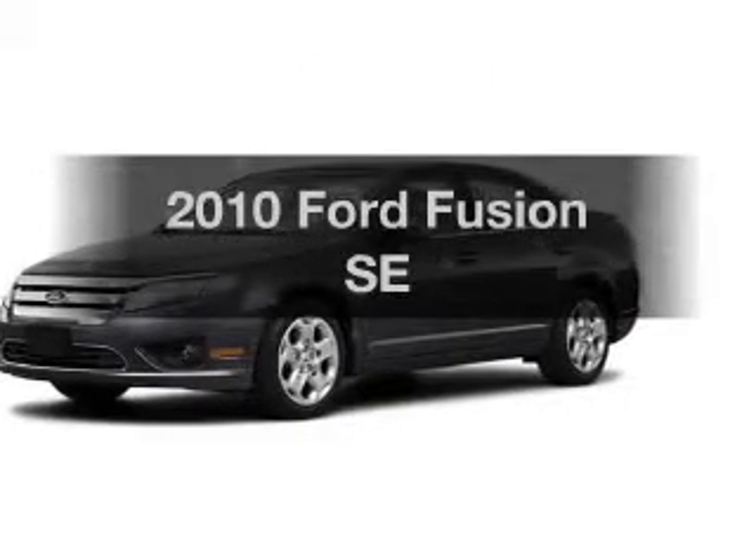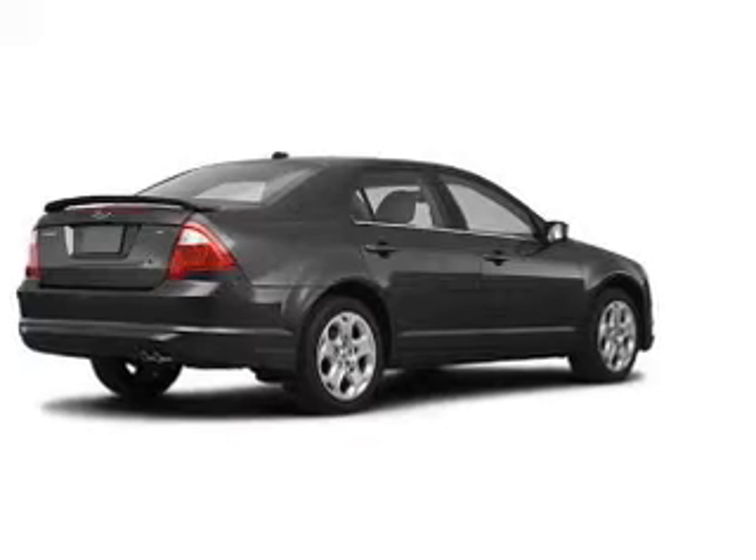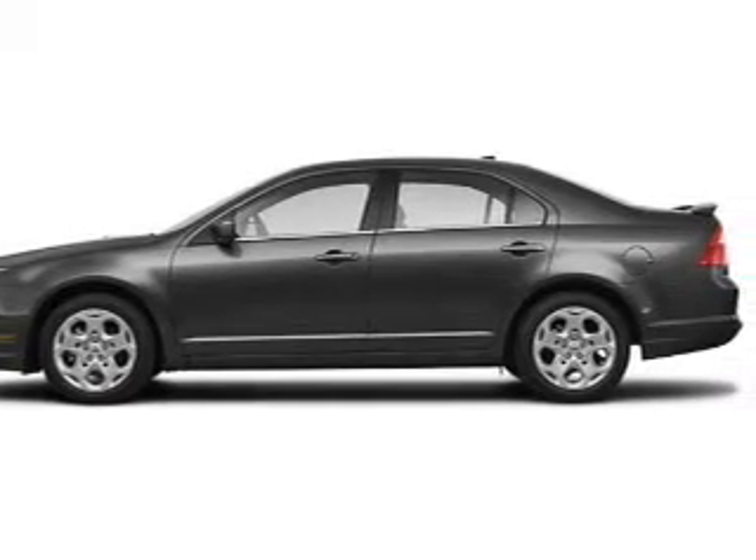Get noticed in this 2010 Ford Fusion. If you're looking for an automobile with great attributes, look no further. With an efficient four-cylinder engine, the powertrain includes front wheel drive, driven by an automatic transmission.